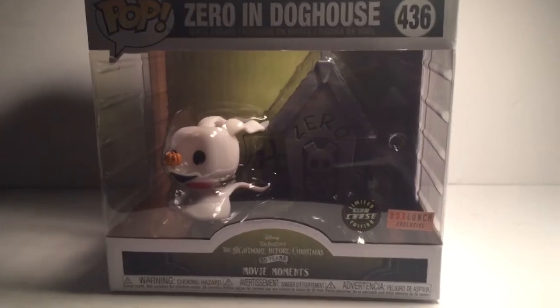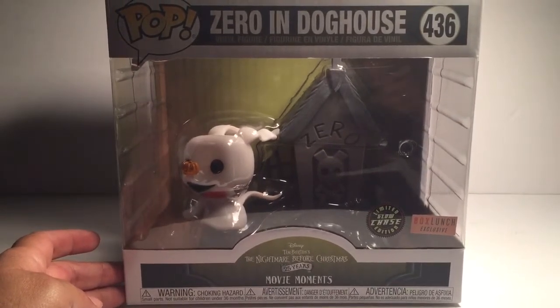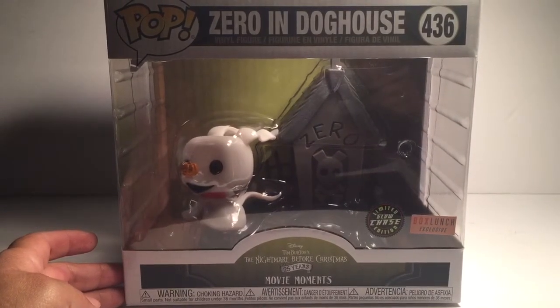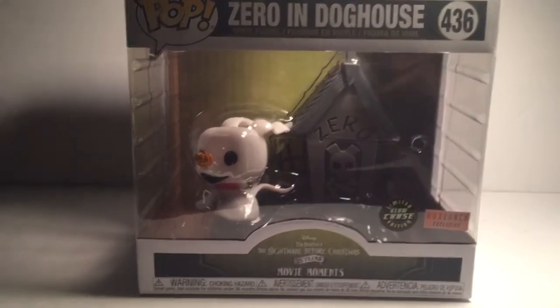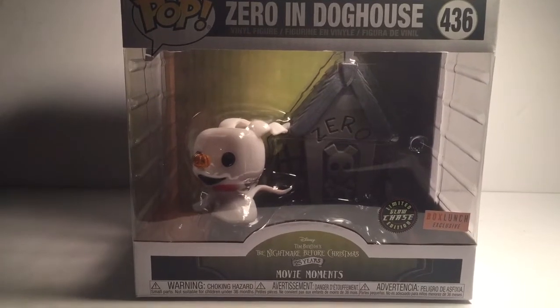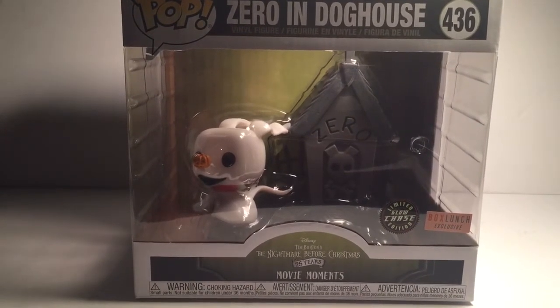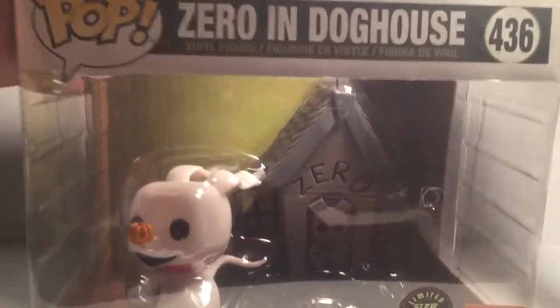Hello, today I'm going to be taking this guy out of his box. It is Zero — he is a Box Lunch exclusive. I was able to get one of the glow-in-the-dark chases. It's one of their Movie Moments, part of the Nightmare Before Christmas 25th anniversary. There he is, glowing in the dark. Cute!